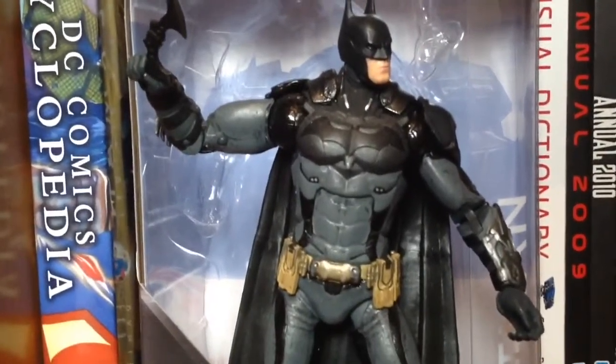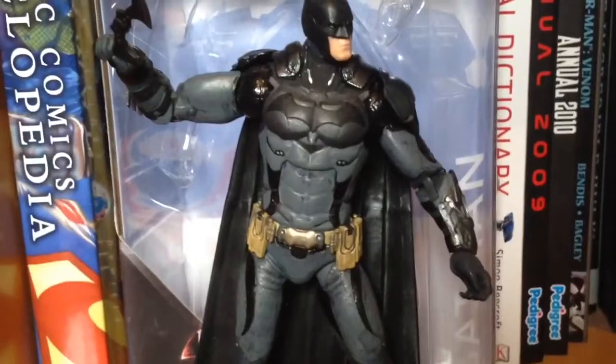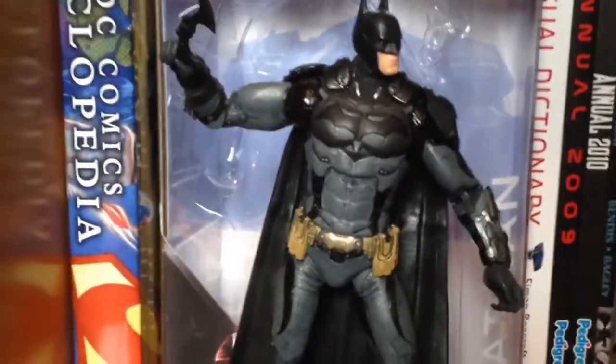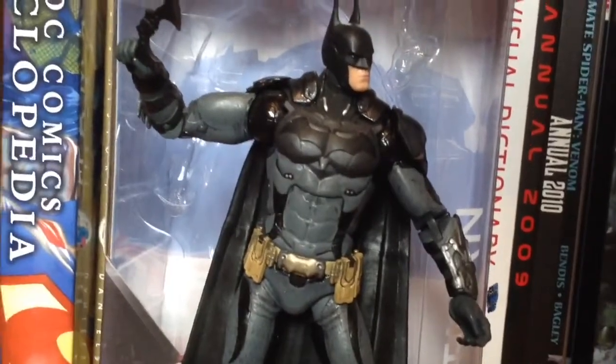I really like this figure and it came with really good accessories — the Batarang, and you can see by his foot there the line launcher. I'm just really glad I got this figure. Although his shoulder pad kind of snapped off a few weeks back, so I've just leant that on there and I'm keeping him in this pose for a while.